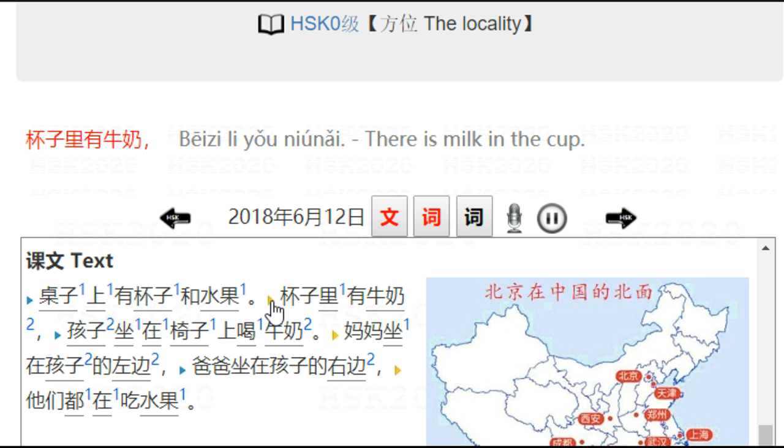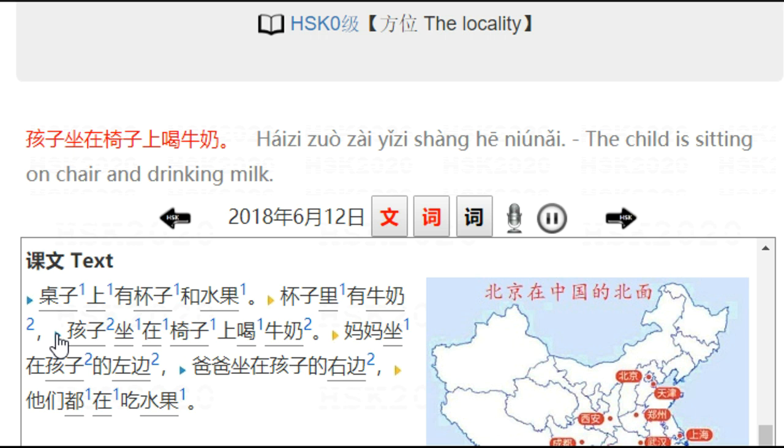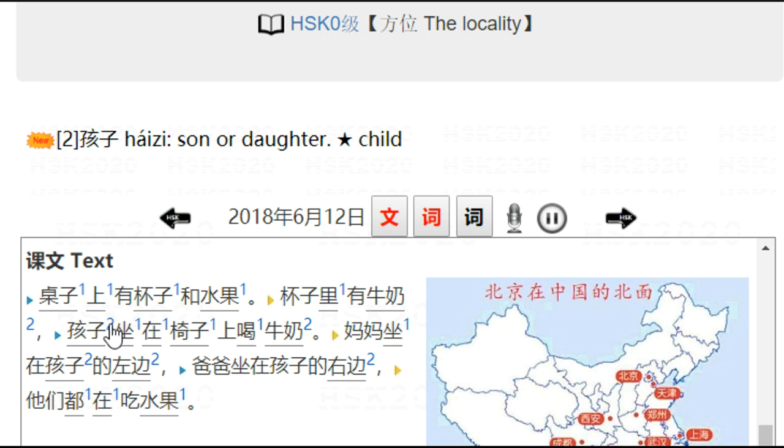杯子里有牛奶 — 杯子里 means inside the cup, 牛奶 meaning milk. There is milk in the cup. 孩子坐在椅子上喝牛奶 — a child is sitting on the chair and drinking milk. 孩子 is child, 坐 meaning sit or ride, 椅子 meaning chair, 喝 is drink, 牛奶 is milk.